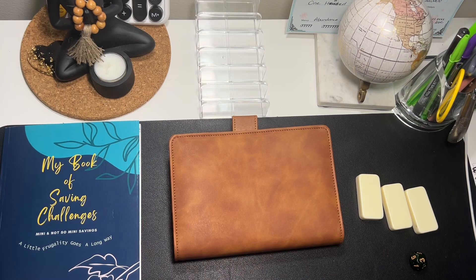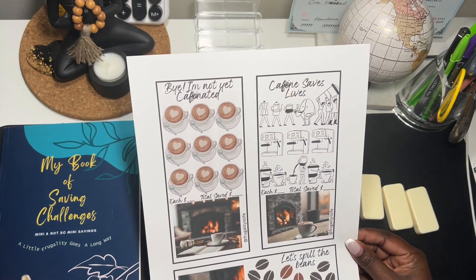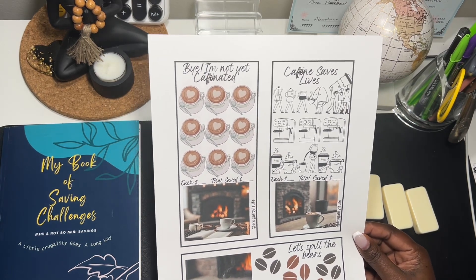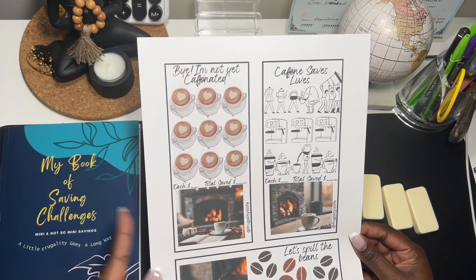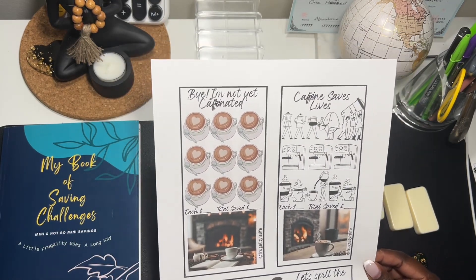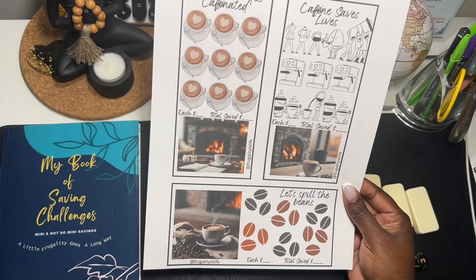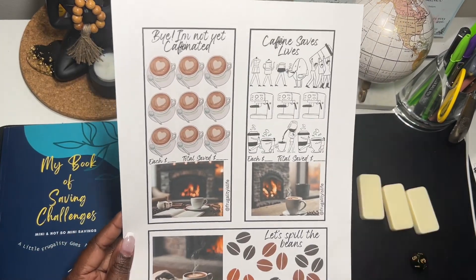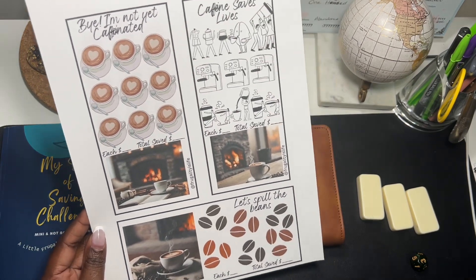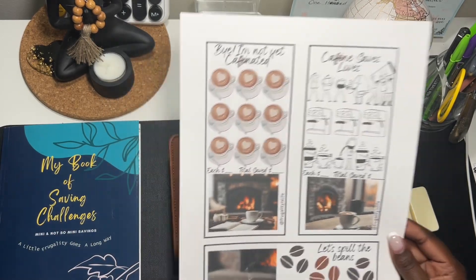I also created this one here — ignore the spelling error, I printed it and didn't realize, and I wasn't going to print it again because I'm not going to waste my ink. But if you purchase this from my Etsy shop it's already corrected. I thought this was super cute: 'I'm not yet caffeinated — caffeine saves lives.' I love this saving challenge; it's on my Etsy shop if you'd like to check it out.